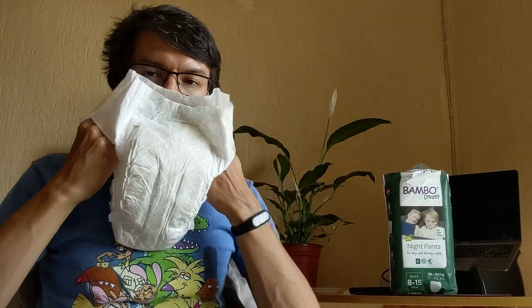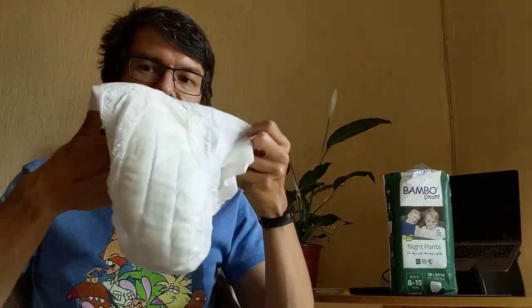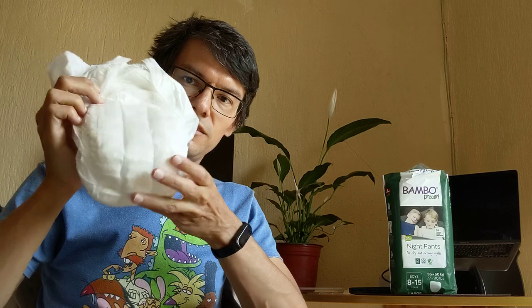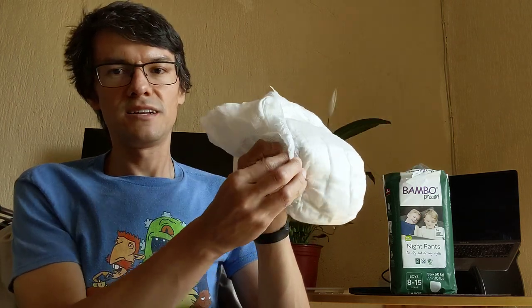You can notice the absorbent channels here — really nice. It doesn't have any smell, that's great. Nice channels, to be honest. Great technology from Abena. This is the front channel for bedwetter diaper boys. I bet the girl ones have the channels a little bit more in the middle, like barriers — two real barriers.